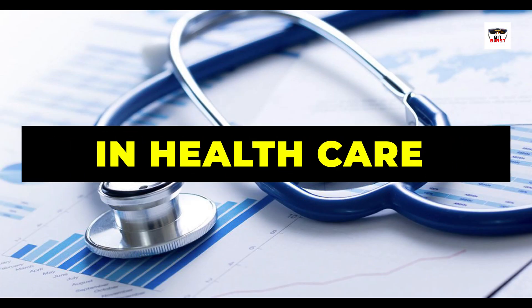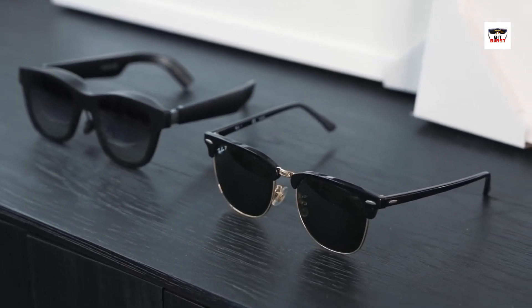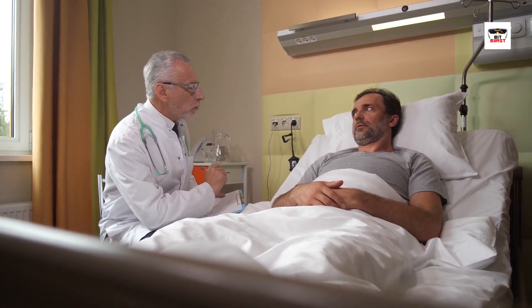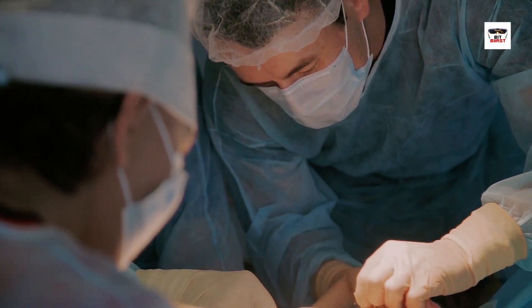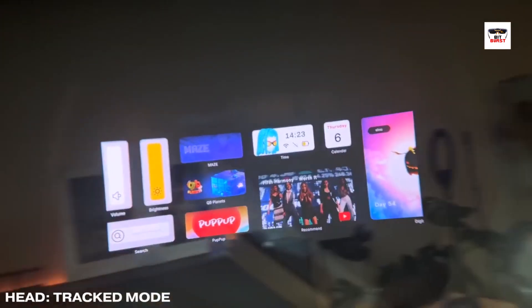In healthcare, smart glasses facilitate hands-free access to patient information, medical records, and diagnostic data. Surgeons can even use augmented reality overlays during complex procedures for visual guidance, enhancing precision.